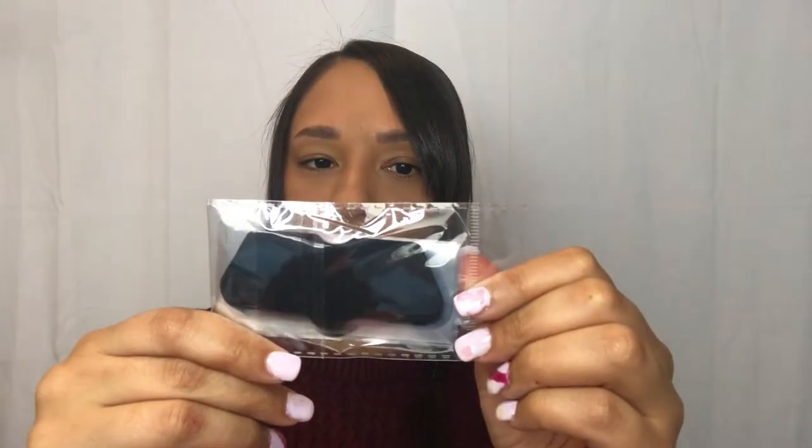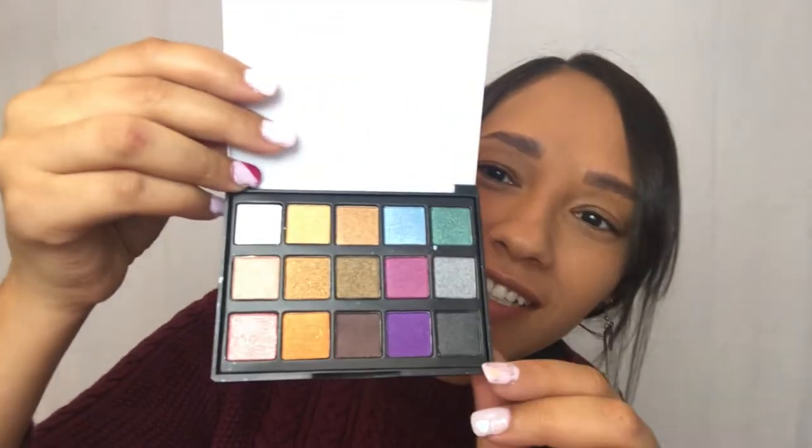Next we got some pretty disposable masks, some nose blackhead removers. This next one is an eyeshadow palette — it says mini 15-color eyeshadow. It feels really light, and oh, it's all in shimmer shades. That is what it looks like. I like some of these colors a lot, but we'll apply that once we're done looking at all the packages.